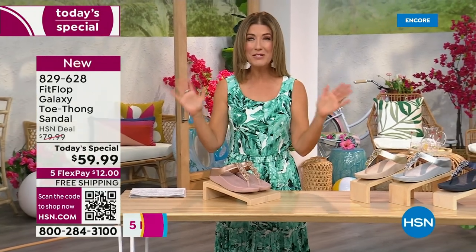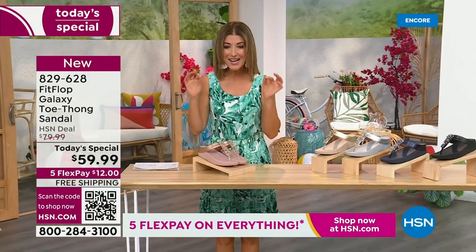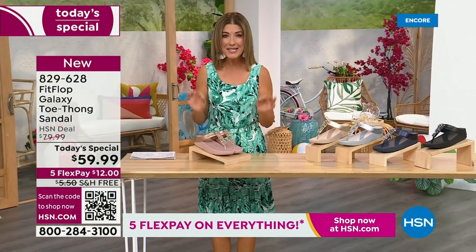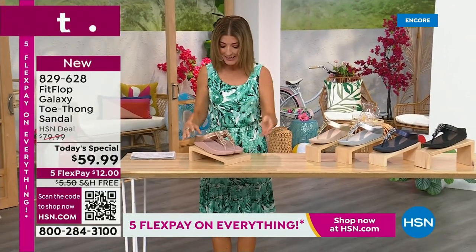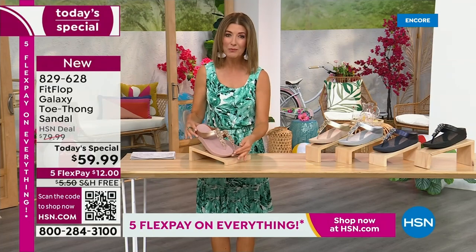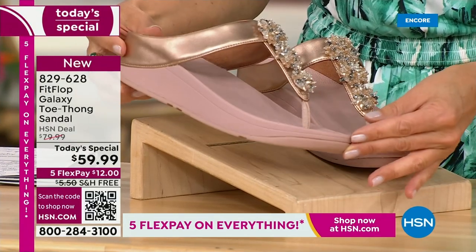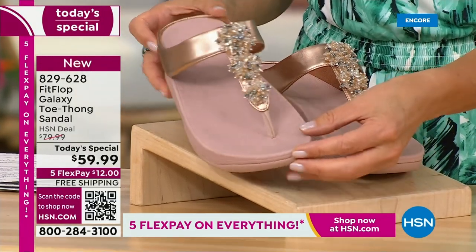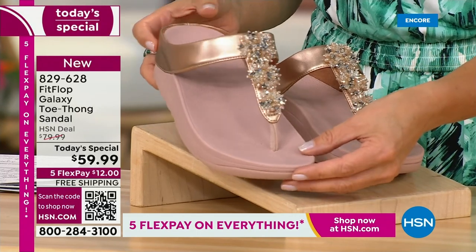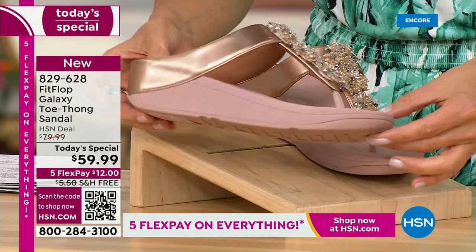This is from FitFlop. You can be the star that you've always wanted to be. Bring on the bling. This has all the beautiful, gorgeous details, the beaded accents, and the wonderful starburst effect that you love from FitFlop. It's all done on your favorite silhouette, your favorite micro wobble board bottom — all the comfort, all the support.